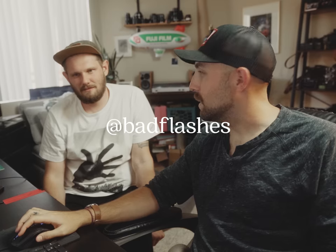Thanks for joining us while we were reviewing these cameras. We're going to go browse eBay. Subscribe to Caleb's channel.